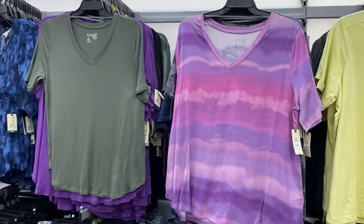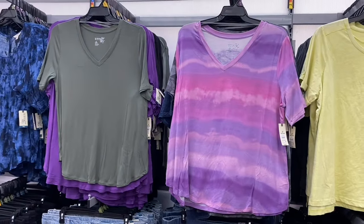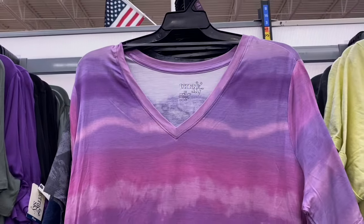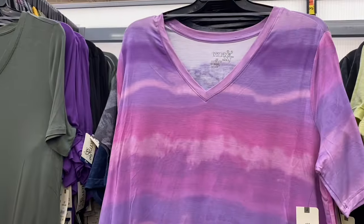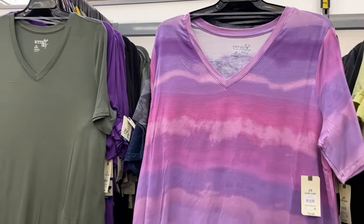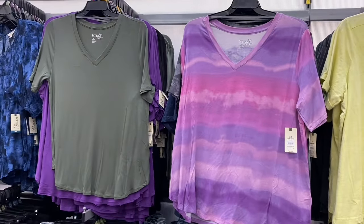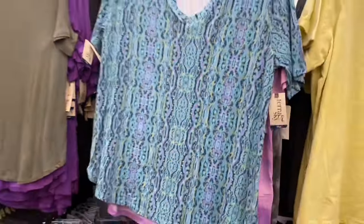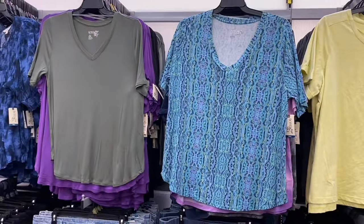Look at the one on the right - it's a Taran Sky tunic tee, $12.98. I love it - it's tie-dye and looks like a sunset, and it's V-neck. The solid color ones are ribbed. You can get it in all colors - green, black, and the tie-dye. I showed that print last time if you didn't see it.